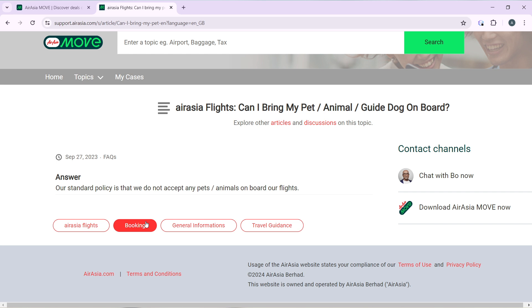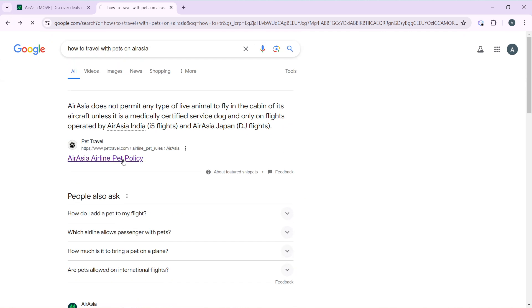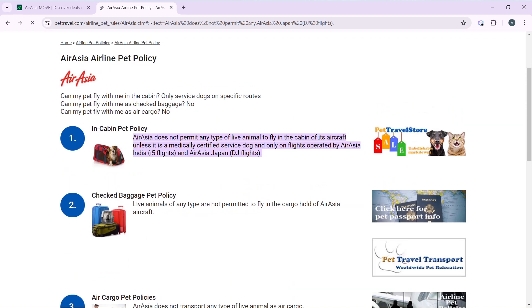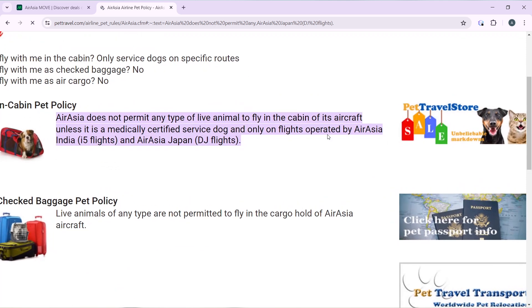But what about an emergency dog, a security dog, or a medically certified service dog? AirAsia does not permit any type of live animal to fly in the cabin of its aircraft unless it is a medically certified service dog, and only on flights operated by AirAsia India (I5 flights) and AirAsia Japan. That is the only exception.